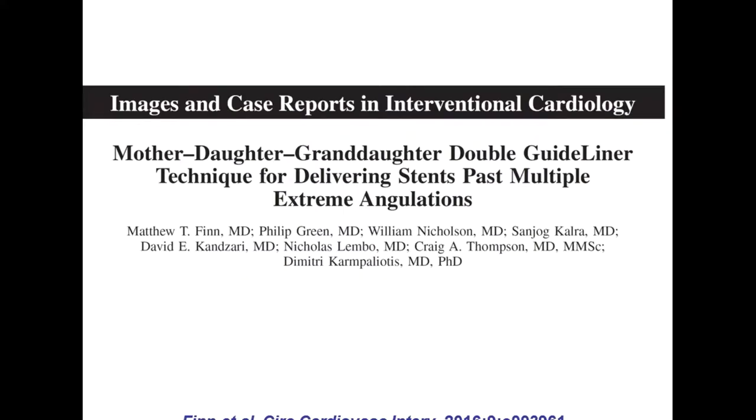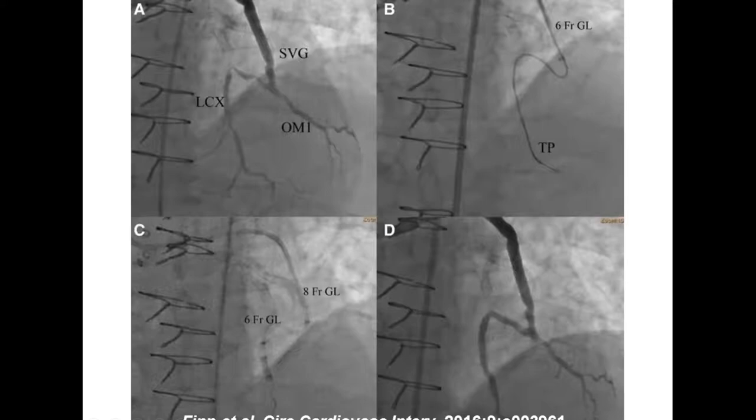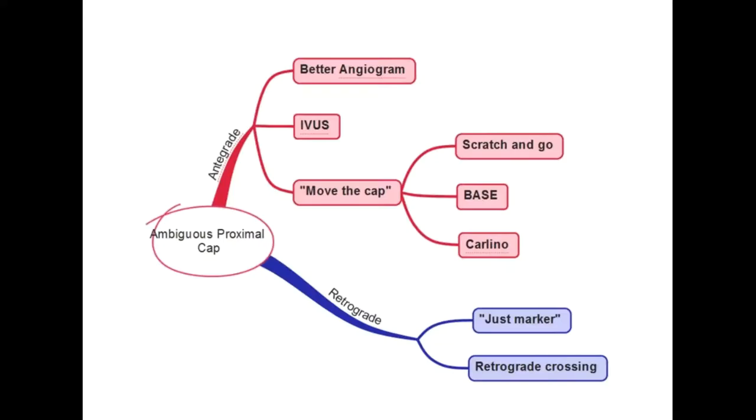There are techniques like the mother-daughter-granddaughter technique for guide catheter support. The interventional group doing this is a little creative in the naming as well. This is one way for going way down the coronary artery when it's hard to have enough support. You have a catheter coming into the coronary, and then a second smaller one goes all the way down — being able to go through all these turns and twists to get to that spot and deliver stents to recanalize the vessel.